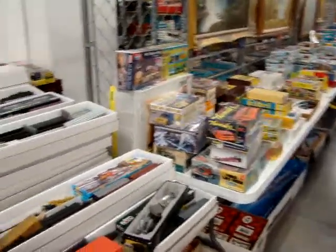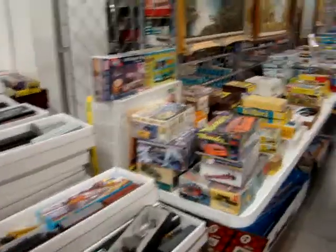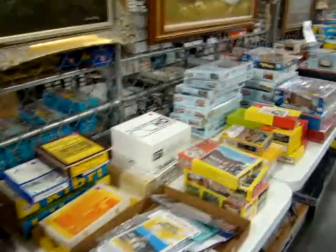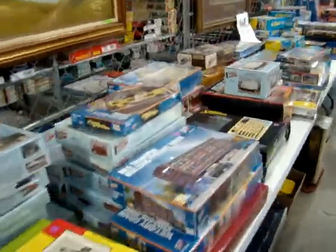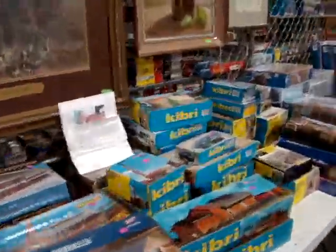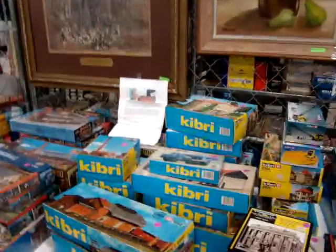We have two more days left of the HO Train Auction that's online. Part 1 and Part 2 got off to a good start and have closed now. Part 3 closes tomorrow morning starting at 11 a.m., and Part 4 closes Thursday. So if you haven't got your bids in, you've got to get them in — only two days left for Part 3 and Part 4.